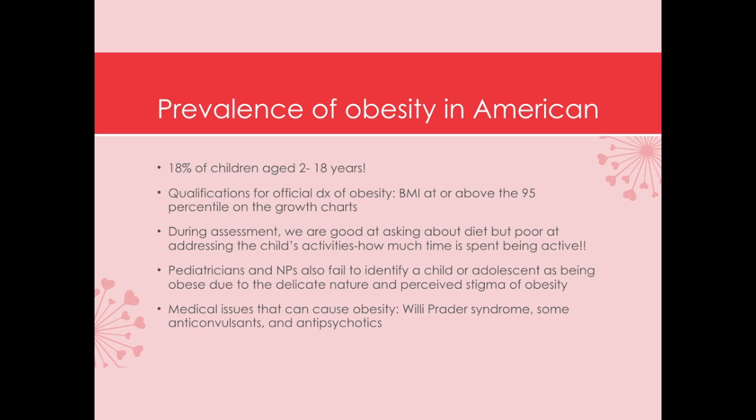We do have some medical issues that can cause obesity, but this is a very small subset of the pediatric population. Prader-Willi syndrome is one, and those children have voracious appetites and are quite obese — we have to address it very early, like at age two years. Also keep in mind that some anticonvulsants and antipsychotics administered to children have a side effect of causing increased appetite, increased metabolism, and increased weight.